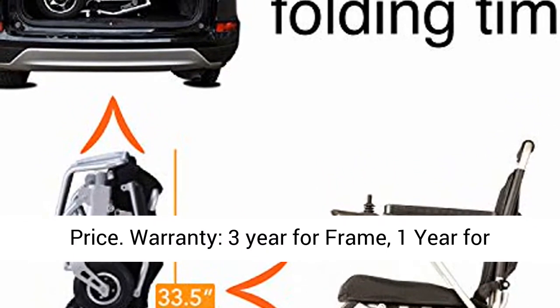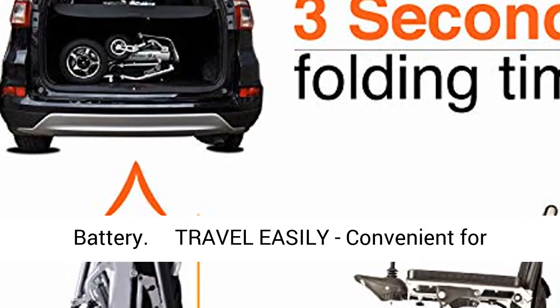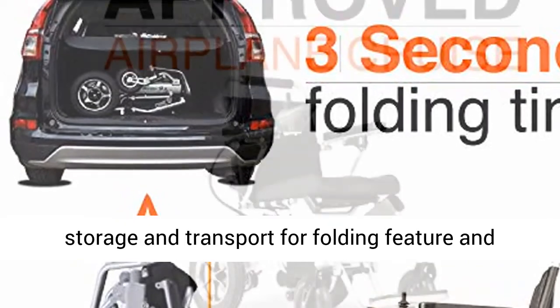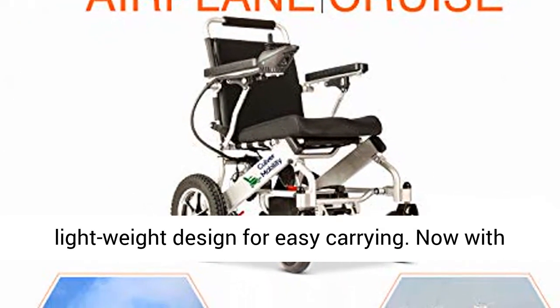Warranty: 3 years for the frame, 1 year for the motor and joystick controller, and 6 months for the battery. Travel easily — convenient for storage and transport thanks to the folding feature and lightweight design for easy carrying.